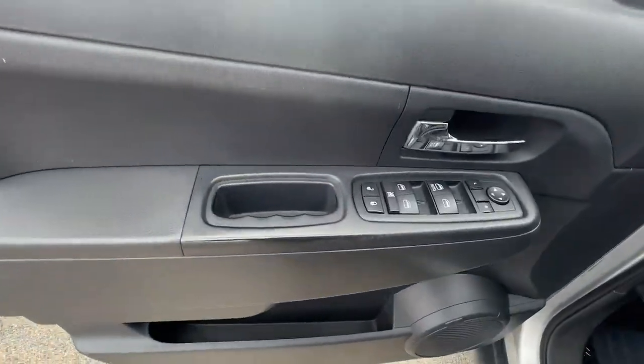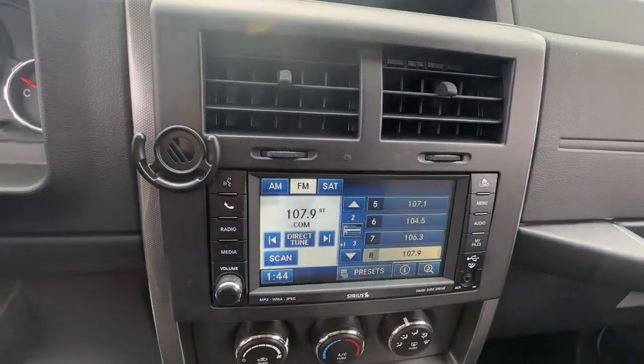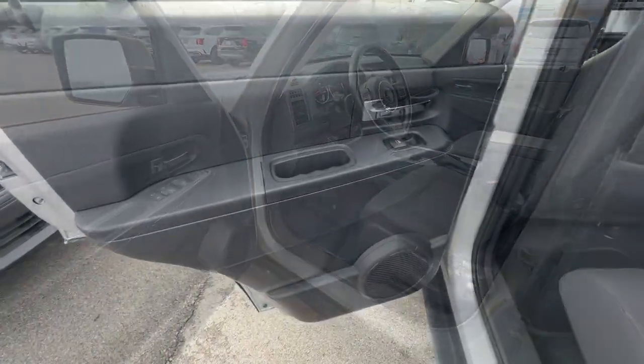The following are some of this vehicle's highlighted options: keyless entry, satellite radio, heated mirrors, aluminum wheels, alarm, steering wheel audio controls, electronic stability control, intermittent wipers, traction control, and DVD.